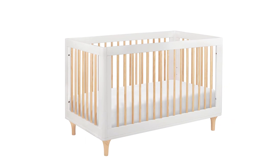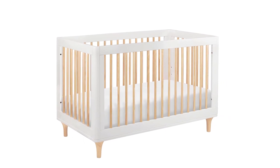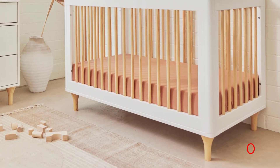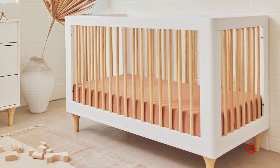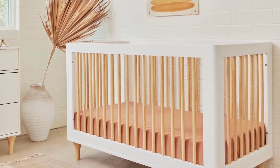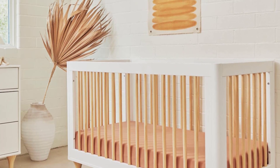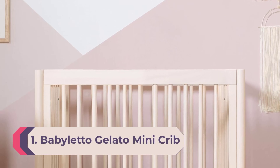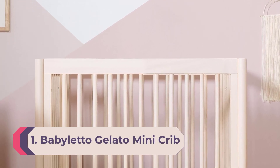Meaning it underwent scientific testing for more than 10,000 chemical emissions to ensure it's safe for babies to use. With three conversions available — crib, toddler bed, and a bed — you're sure to get years of use out of this bed. Its style easily adapts to a child's growing taste.